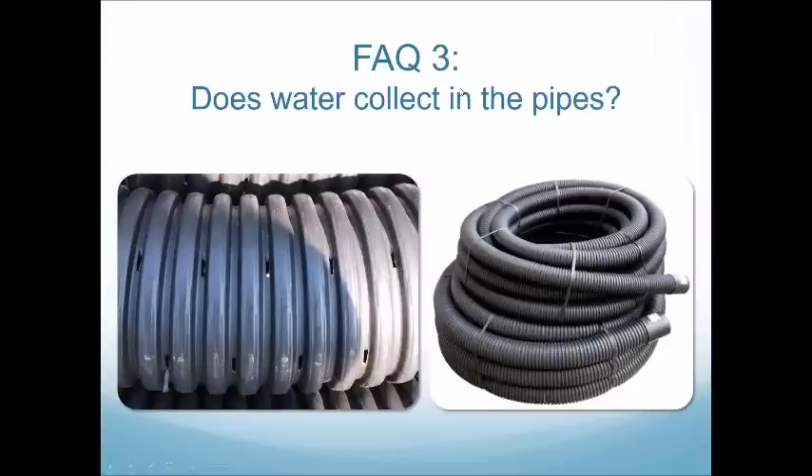People in high radon concentration areas wonder if the GATT system will bring radon into their greenhouse. We don't believe it does, for a few reasons. First, GATT pipes are under positive pressure, so radon isn't allowed to enter into the system. Second, we use strong exhaust fan systems not associated with the GATT fan. Third, greenhouses are inherently more well-ventilated than a house, and people generally don't spend significant time sleeping in their greenhouse.